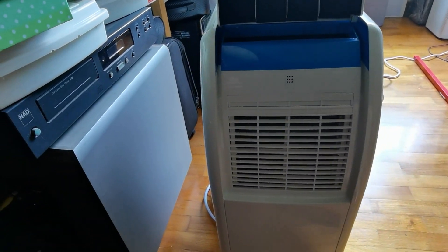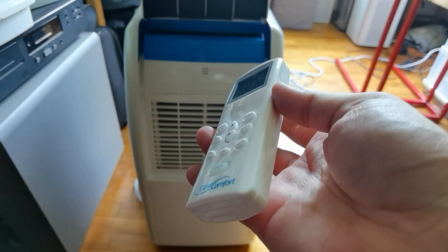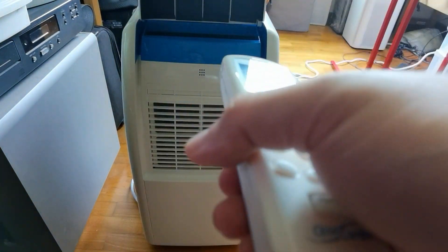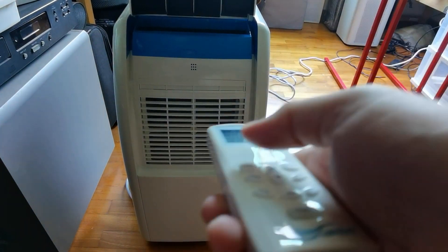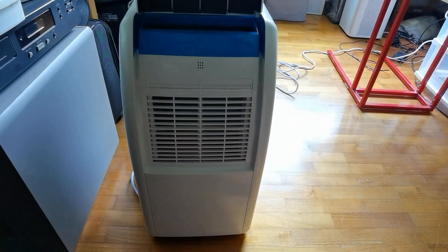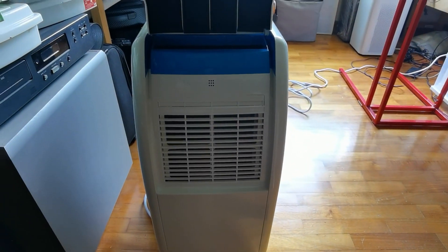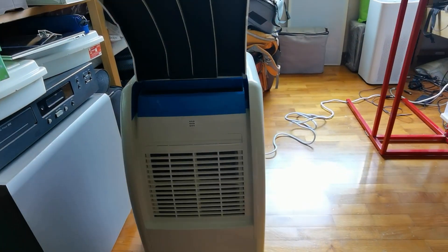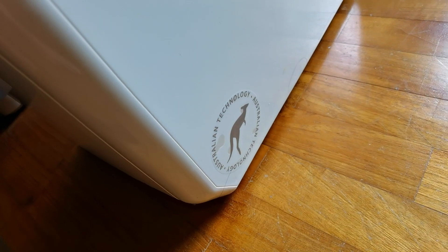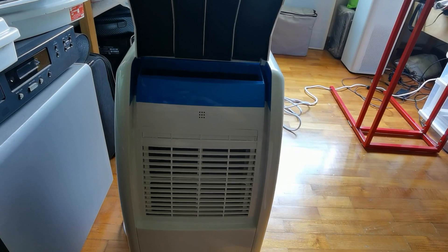There is a remote control, which is more useful with the igloo tent for sleeping — the unit would be outside the tent and you just point the remote to turn it on and off. To turn it on and off, I didn't even need the remote: I just close the two flaps and it switches off automatically.